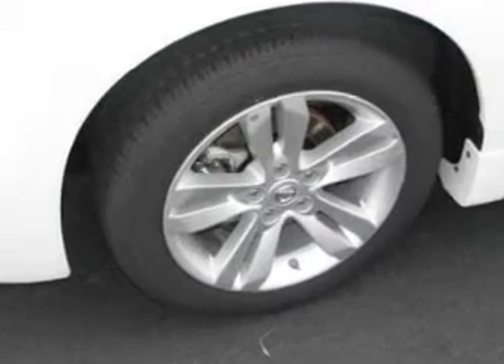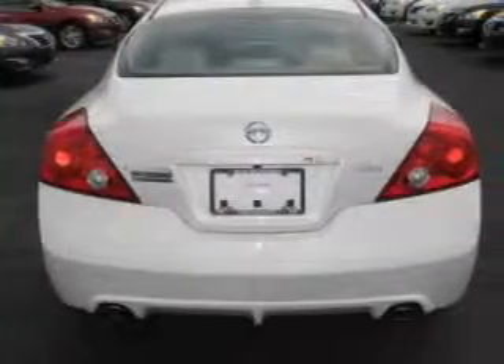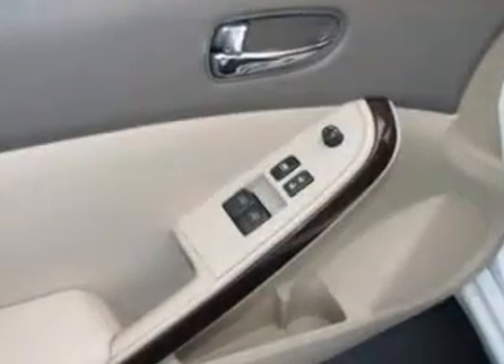The powertrain includes front-wheel drive with a reliable engine, driven by an automatic transmission, brakes safely with the anti-lock braking system, and with these notable features, you won't want to miss out on the opportunity to own this amazing ride. Power door locks,